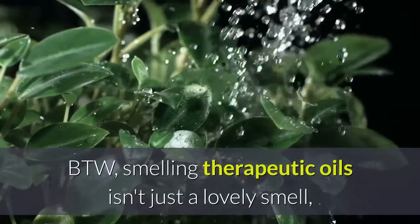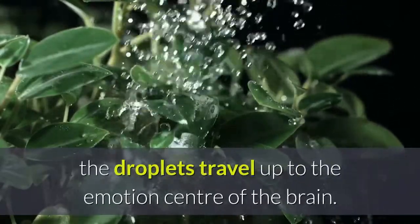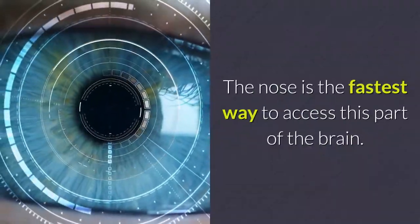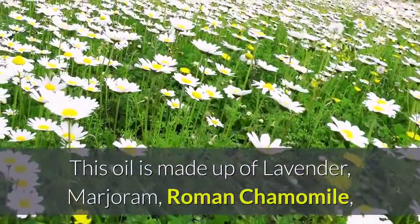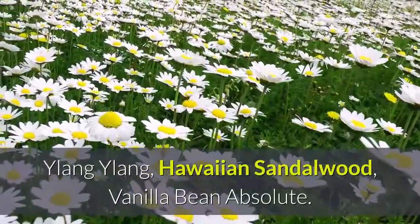By the way, smelling therapeutic oils isn't just a lovely smell — the droplets travel up to the emotion center of the brain. The nose is the fastest way to access this part of the brain. This oil is made up of lavender, marjoram, Roman chamomile, ylang ylang, Hawaiian sandalwood, and vanilla bean absolute.